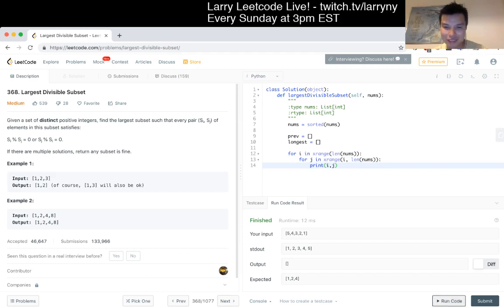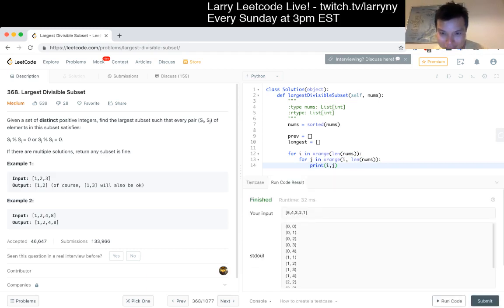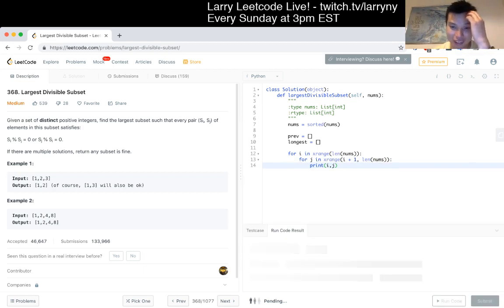I always get confused about xRange - off by one or something like that - so I'm just double-checking now before I go deeper. Okay, this seems fine.